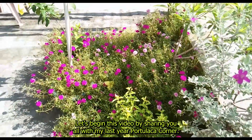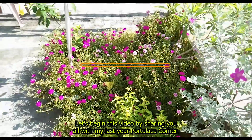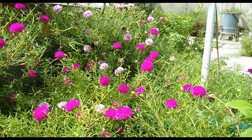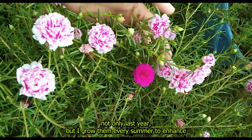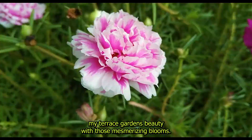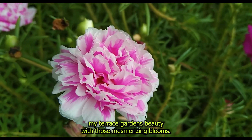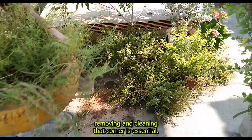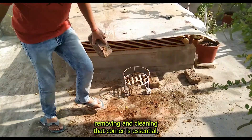Let's begin this video by sharing my last year's portulaca corner. Isn't it quite vibrant and lush? Not only last year, but I grow them every summer to enhance my terrace garden's beauty with those mesmerizing blooms. Once they're done with their blooming cycle, removing and cleaning that corner is essential.